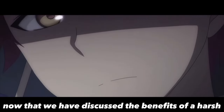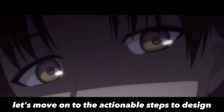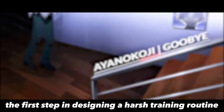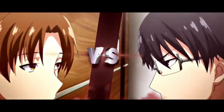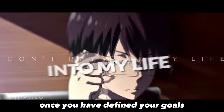Now that we have discussed the benefits of a harsh training routine and creating a non-dopamine environment, let's move on to the actionable steps. Step 1: Define Your Goals. The first step in designing a harsh training routine is to define your goals. What do you want to achieve? Do you want to improve your physical fitness, mental performance, or both? Once you have defined your goals, you can design a routine tailored to meet them.